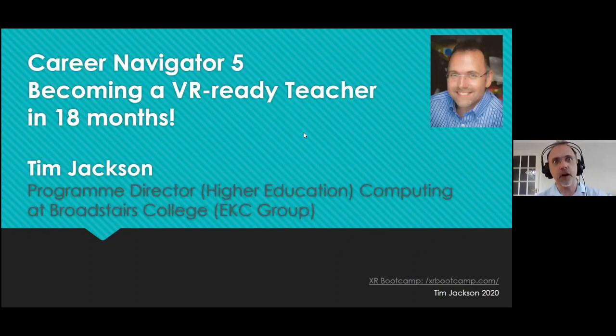I'm here today to talk as part of this Career Navigator series. The title for me today is 'Becoming a VR Ready Teacher in 18 Months' with an exclamation mark. My name is Tim Jackson. I am a Program Director for Higher Education in Computing. I work at Broadstairs College, which is part of the EKC group.